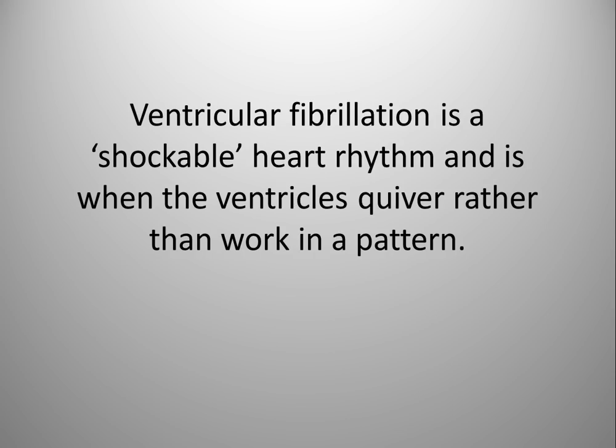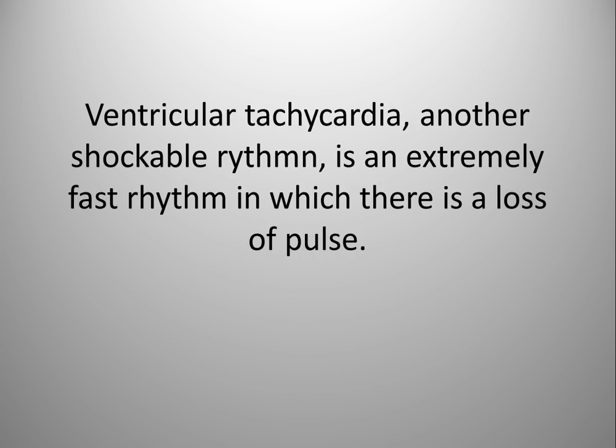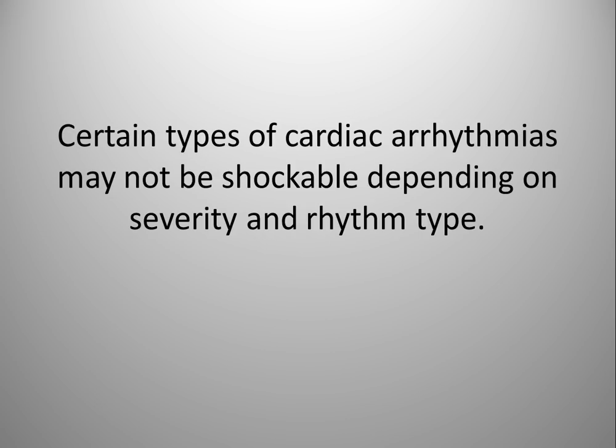Ventricular fibrillation is a shockable heart rhythm and is when the ventricles quiver rather than work in a pattern. Ventricular tachycardia, another shockable rhythm, is an extremely fast rhythm in which there is a loss of pulse. Certain types of cardiac arrhythmias may not be shockable depending on severity and rhythm type.